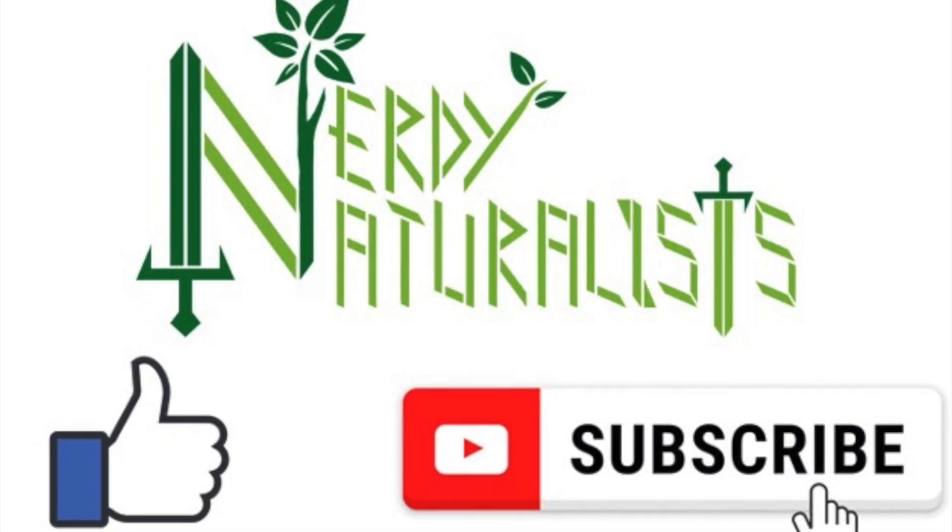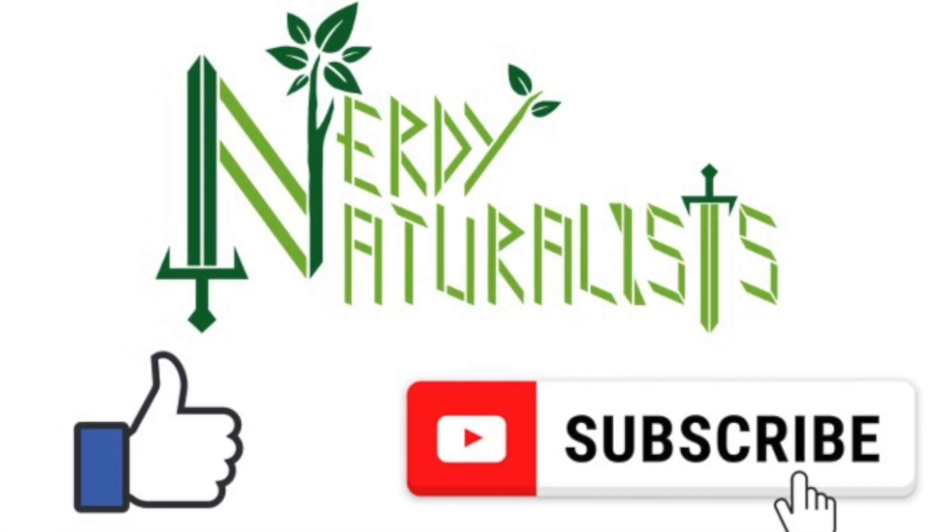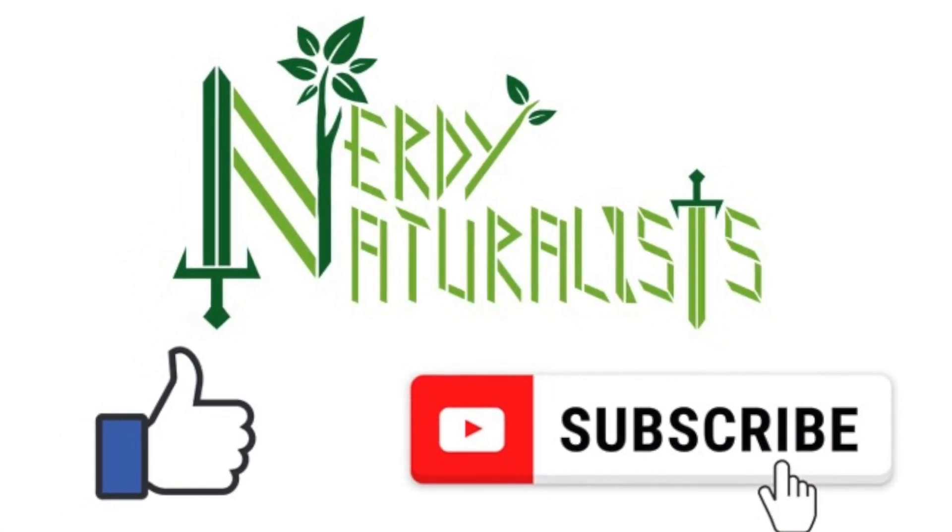If you enjoyed this video, please click like. And if you want more analysis of nerd culture, please subscribe.